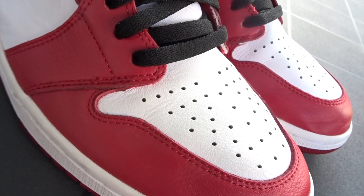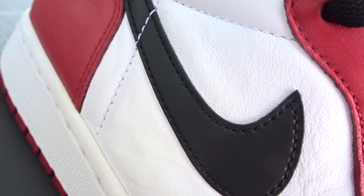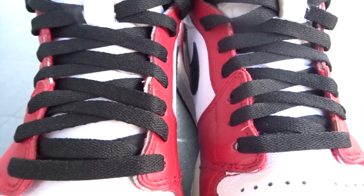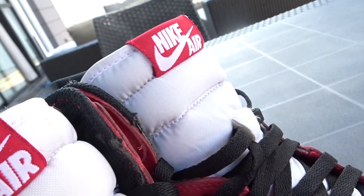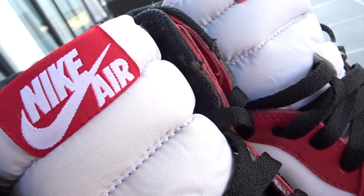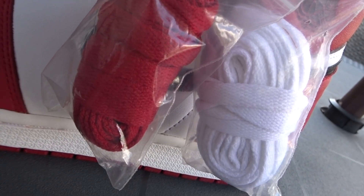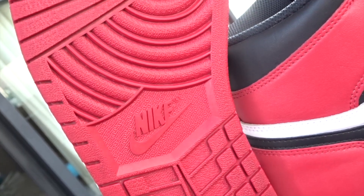You have the upper in high quality leather, with white and red color blocking and accents of black on the Nike swooshes on both sides, the ankle collar, the sock liner, the laces, and the iconic wings logo on the lateral side, which was also designed by Peter Moore. At the top of the padded tongue, you have the classic Nike Air logo, just like the OG pair in 1985. The shoe also comes with an extra pair of white and red laces. And lastly, you have the white rubber midsole and the red rubber outsole with the Nike logo in the center.